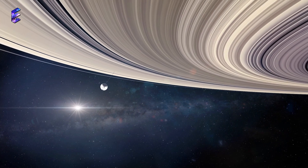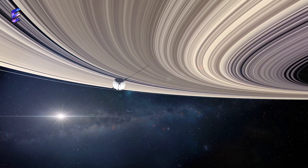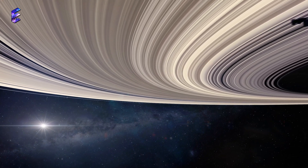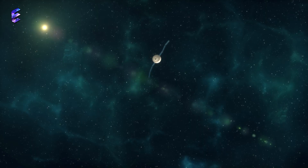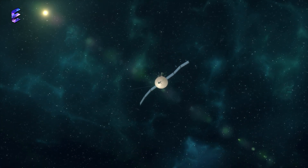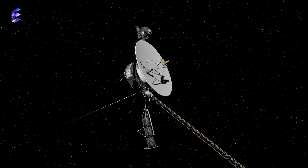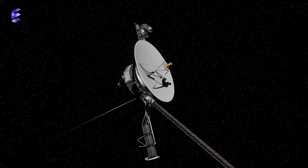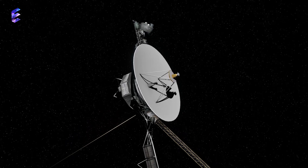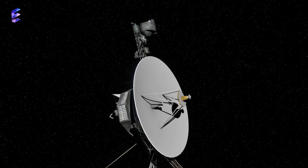The Voyager spacecraft have been traveling through the depths of space for over 40 years, their mission to explore the furthest reaches of our solar system and beyond. But as these intrepid machines venture deeper into the darkness, they face an uncertain fate. Despite being some of the most advanced pieces of technology ever built, Voyager 1 and 2 are now showing their age, with limited power, failing instruments, and decreasing fuel supplies.